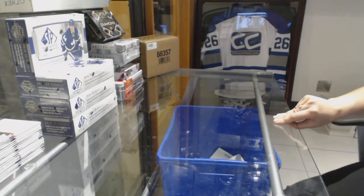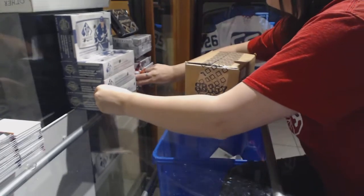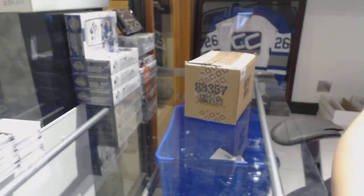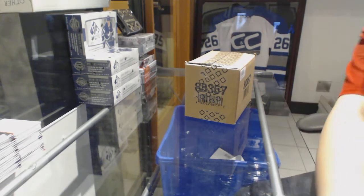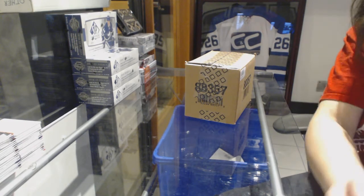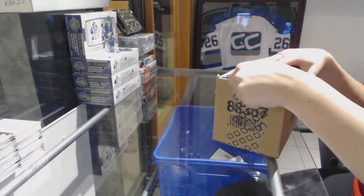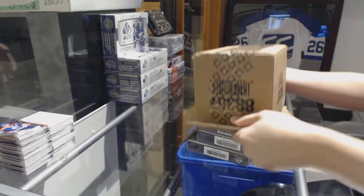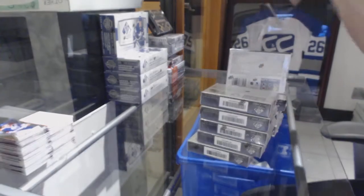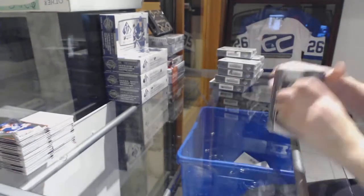Starting off students at group break 8350, we've got the 10-box case of 2017-18 SP Game Used. Best of luck, folks. Here we go.